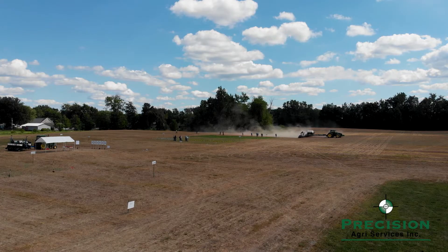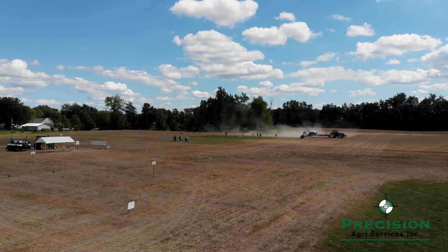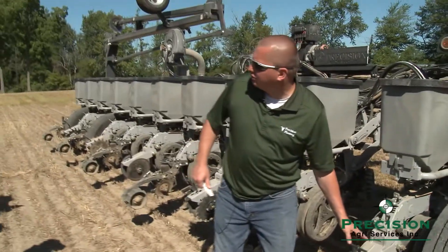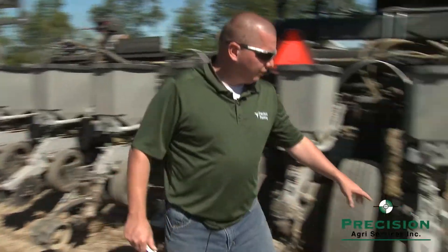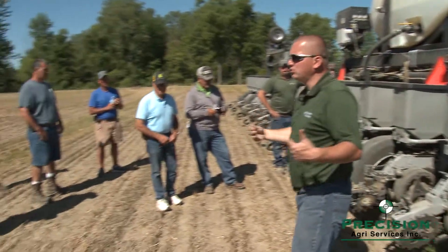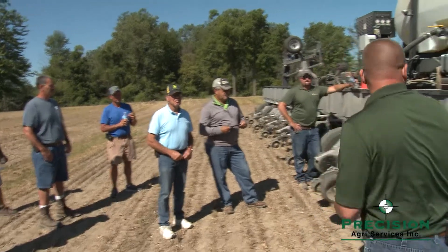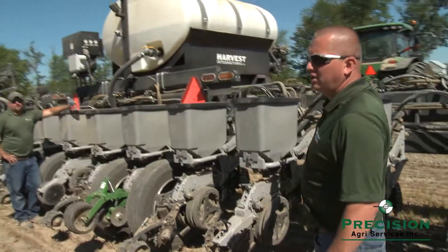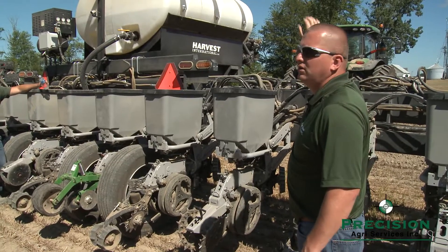We have dual cast, we have the Beta from Harvest International — those are a dimple cast. We go back to a Dawn Curve Tine, we have dual rubbers here. So we're going to run this — we have three tillage zones set up: what we're going to consider a conventional till, followed by a stale seedbed, and then a no-till.